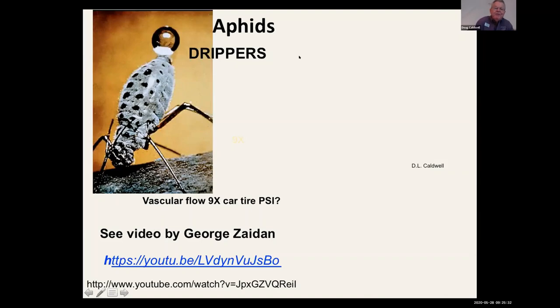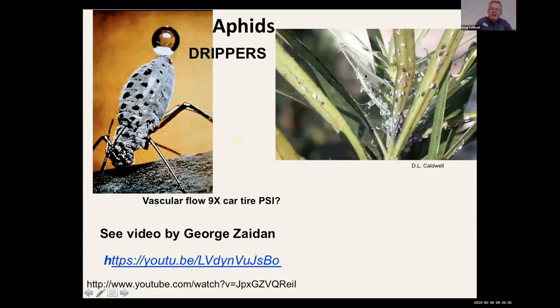Another type I call 'the drippers' — here's a bark aphid with its stylet stuck in the vascular pipelines. George Zaidan did a cartoon video on aphids and honeydew on YouTube; he says the vascular flow in those pipelines is nine times the pressure of a car tire in PSI. So you've got major pressure in those vascular pipelines — that's one reason you get so much honeydew, it's just being run through those aphids. Podocarpus gray aphids and crape myrtle aphids also produce a lot of honeydew.